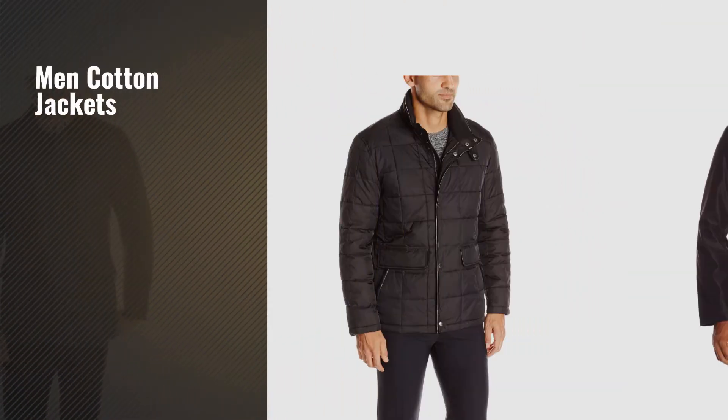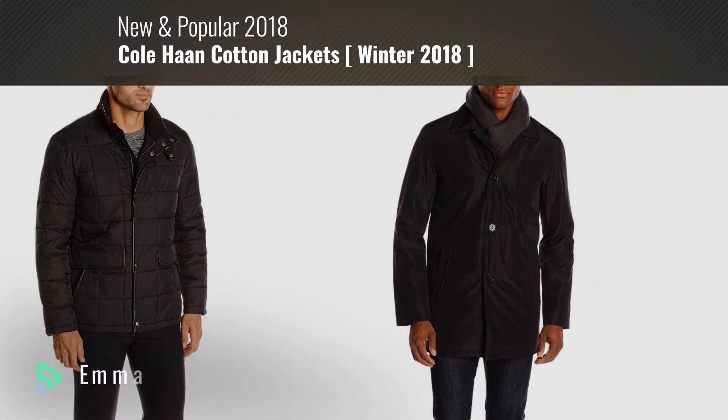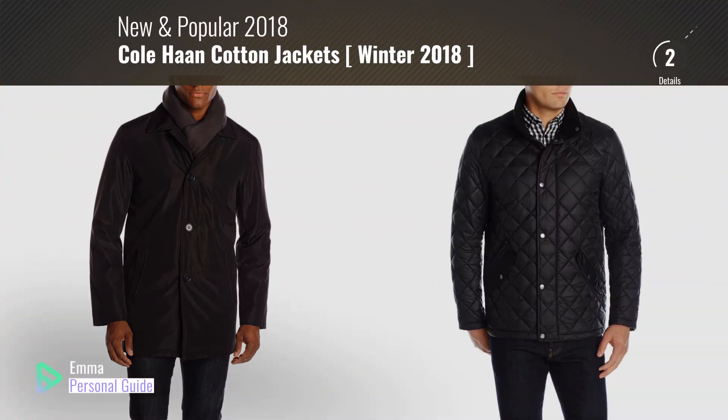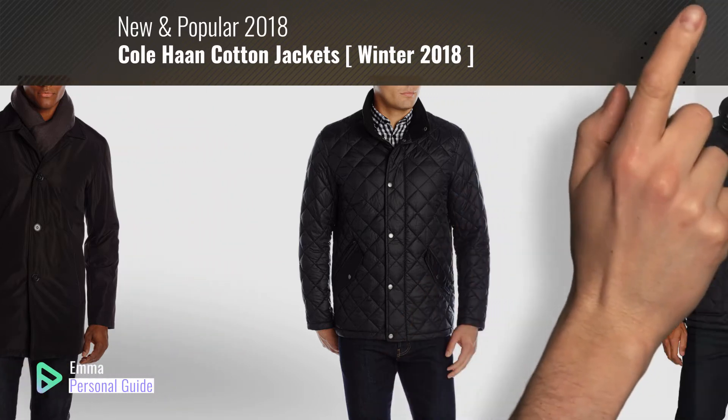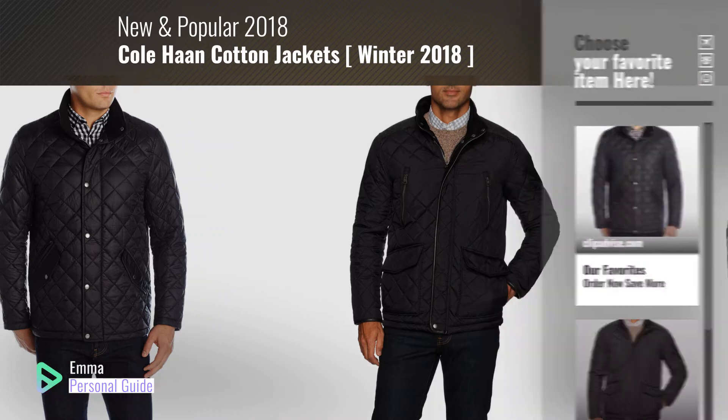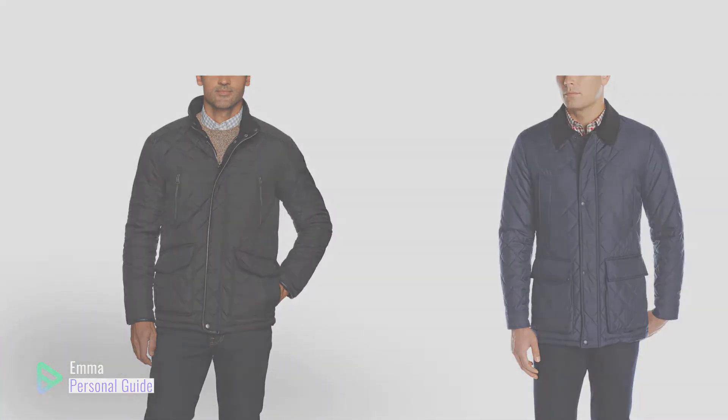If you're looking for men's cotton jackets, this video is for you. My name is Emma, your personal guide — welcome to our channel. At any time you can click this circle in the corner and get more info and real-time deals on your favorite products. Ready? Let's start.